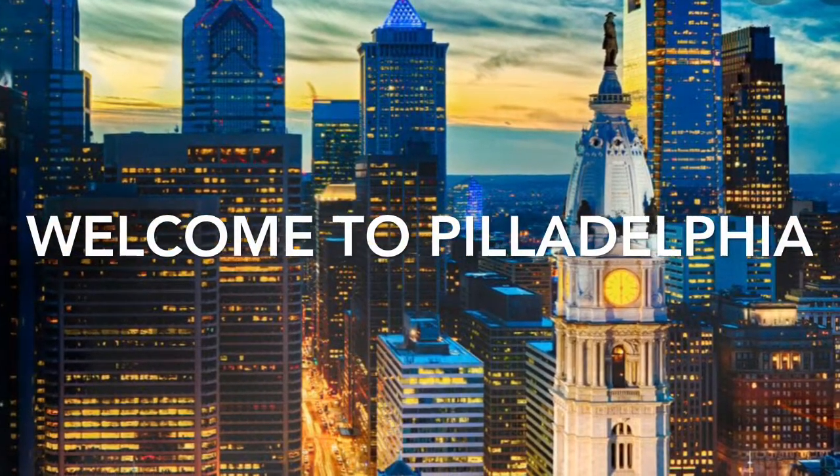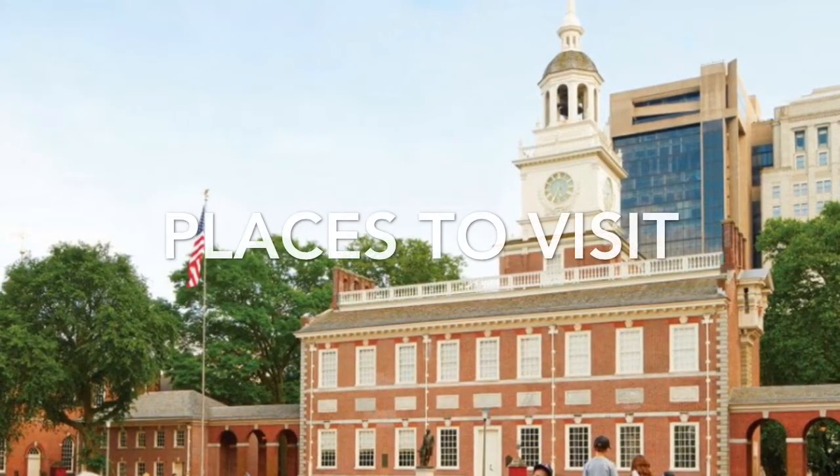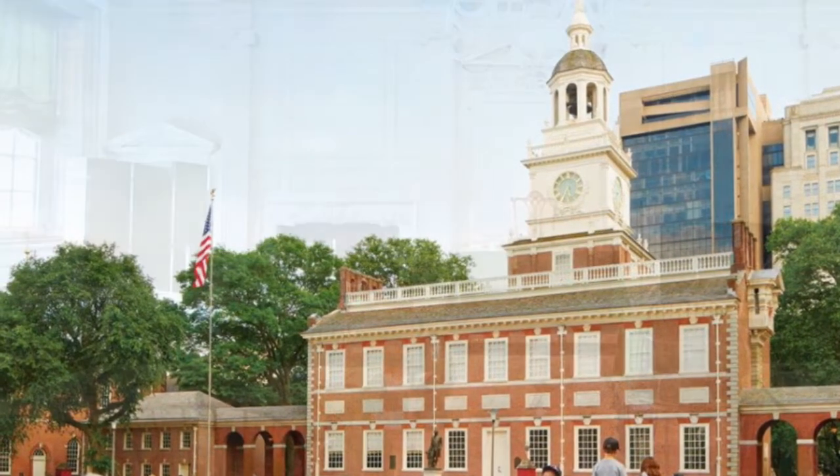Welcome to Philadelphia. A great place to visit in Philly is Independence Hall. Take a look at all the amazing artifacts inside.